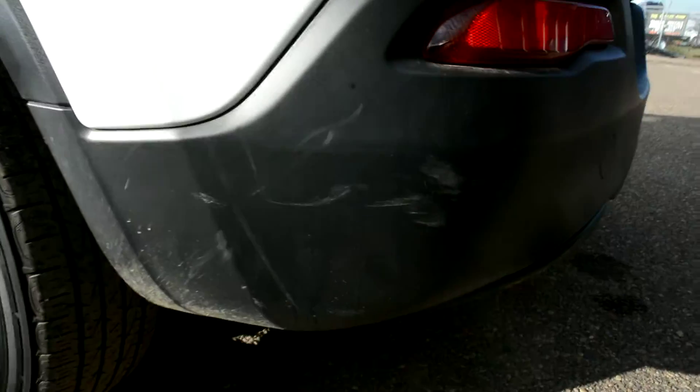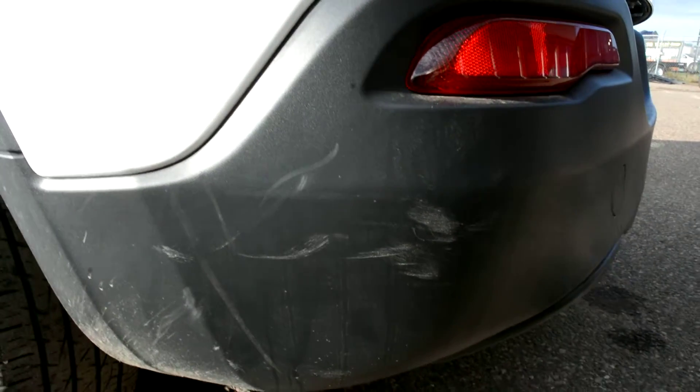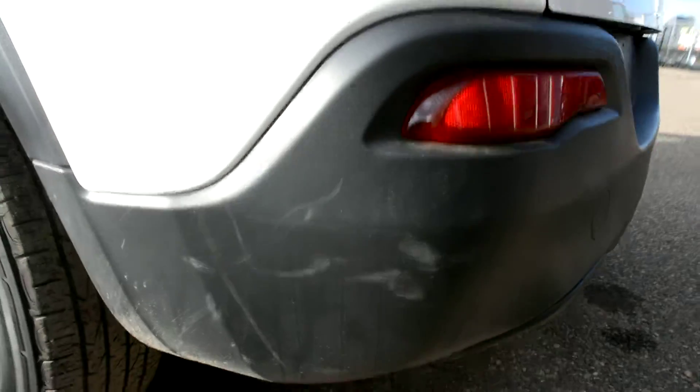Just to show you some small scuffs here on the back bumper — you can see there's just some slight marks there, but nothing too serious.